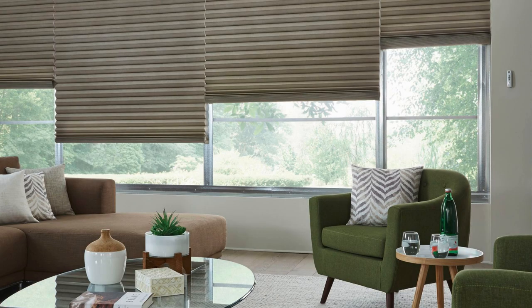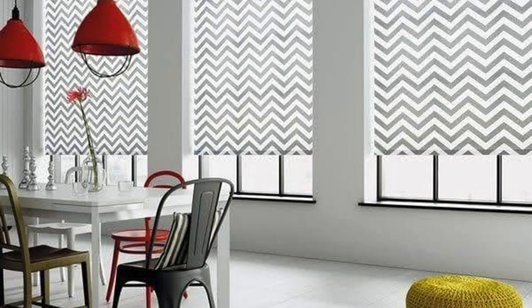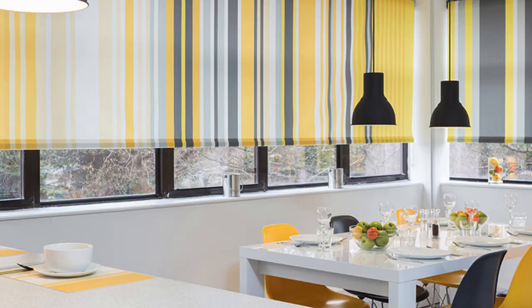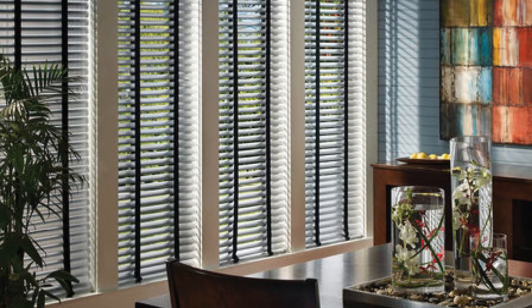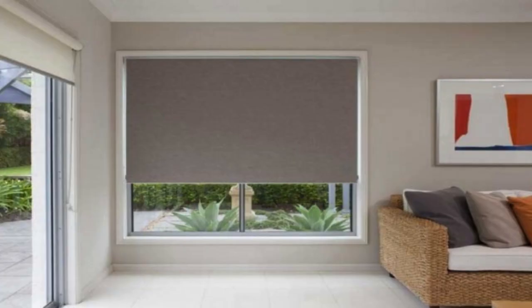For spaces that require a touch of luxury and sophistication, consider wood blinds or faux wood blinds. Wood blinds, crafted from real wood, bring a warm and natural element to a room. Faux wood blinds, made from composite materials, provide a similar aesthetic but are more resistant to moisture, making them suitable for kitchens and bathrooms. Both options offer timeless beauty and complement a variety of interior styles.